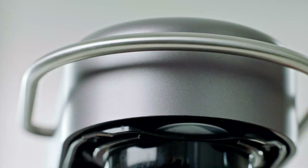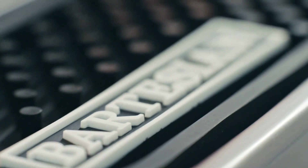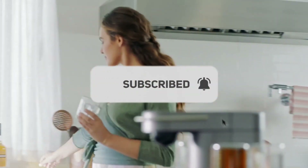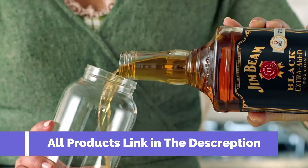We did the work for you and found the picks everyone is going to want. Make sure to subscribe to our channel and hit the bell icon for more videos. Here are the best gadgets — all products linked in the description.